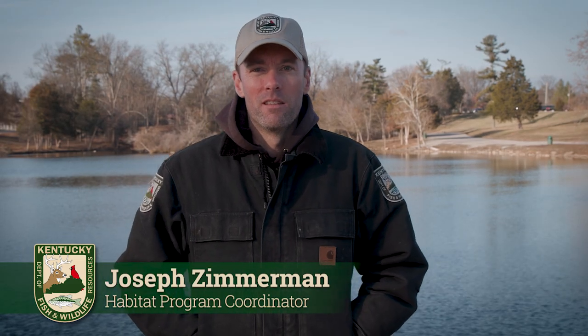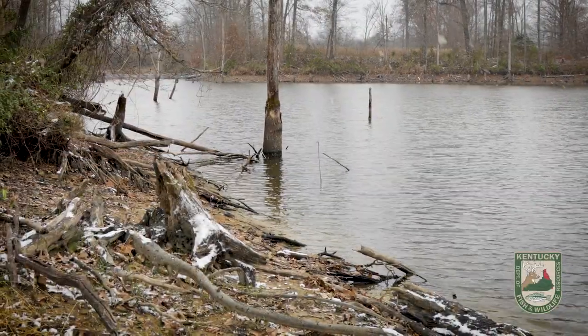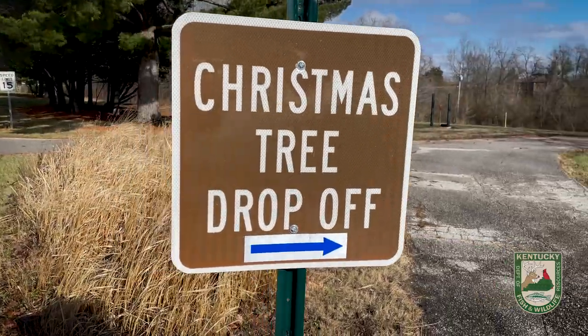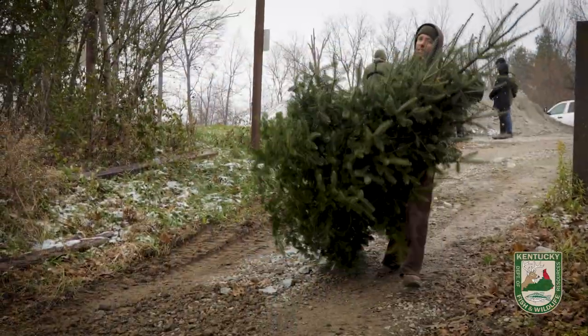Hi, my name is Joseph Zimmerman. I'm the Habitat Program Coordinator with the Kentucky Department of Fish and Wildlife Resources. It's that time of year when we ask you to help our fish populations here in Kentucky by donating your Christmas trees to our Christmas for the Fishes program.